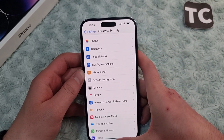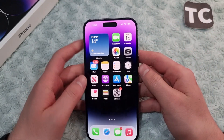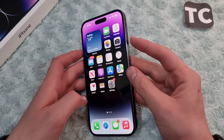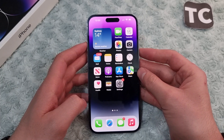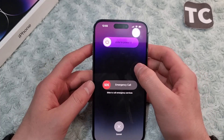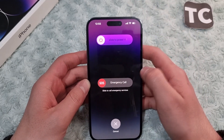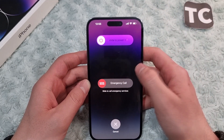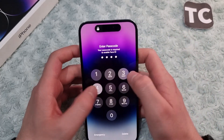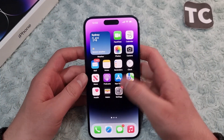If it's still not working, the next solution is to restart your iPhone 14. Press and hold the Power button and the Volume Up button for a few seconds. When you see the option, slide to power off. After some moments, turn it back on and see if the GPS is working.